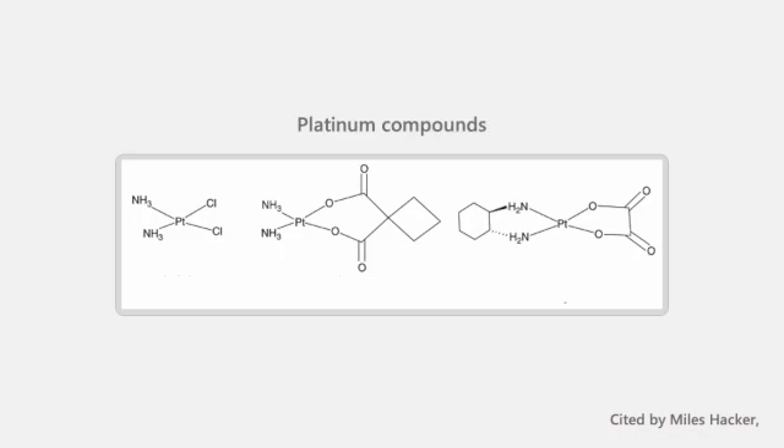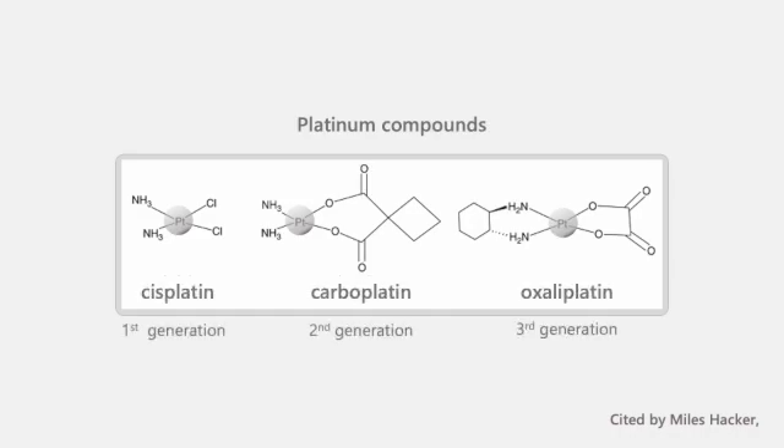Platinum compounds literally contain platinum. The drugs frequently used are cisplatin, carboplatin, and oxaliplatin. They typically end with 'platin' in their names.